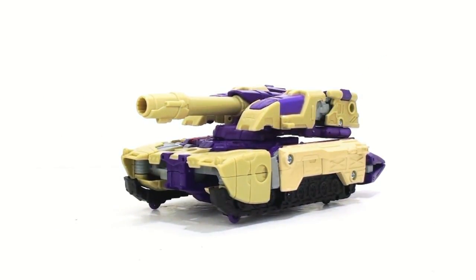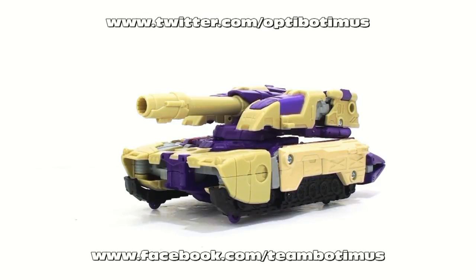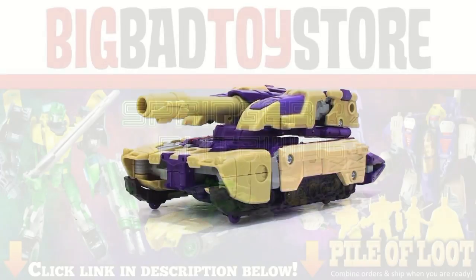That's about it, guys. Once again, I want to thank you for tuning in. This has been Optobotamus. Keep in touch with me — find our recent purchases as well as all upcoming video reviews at facebook.com/teambotomus, and follow me on Twitter at twitter.com/optobotomus. Until next time, I'll talk to you later.